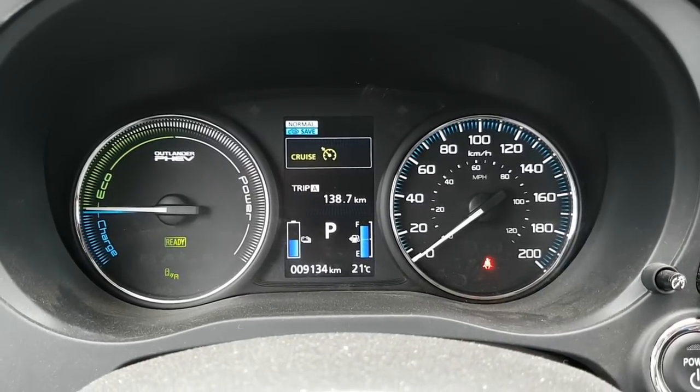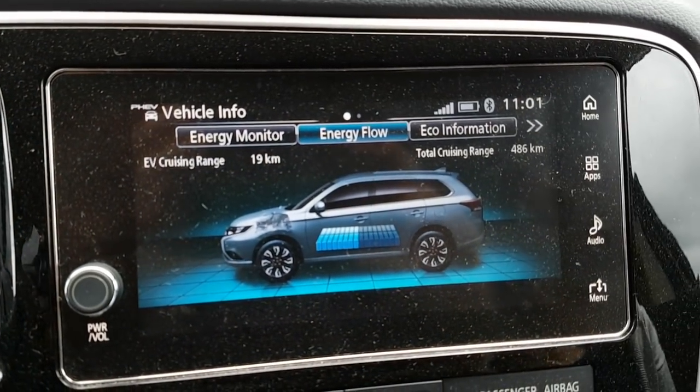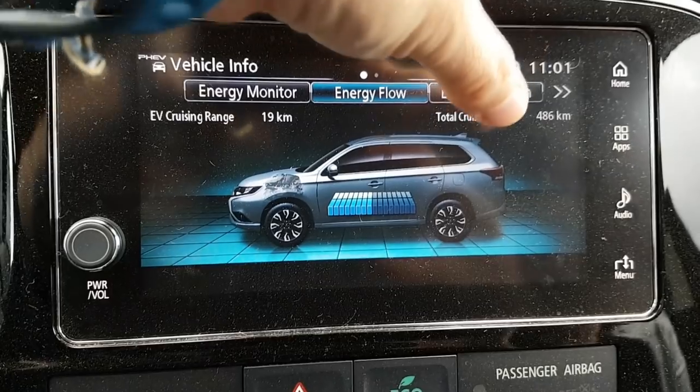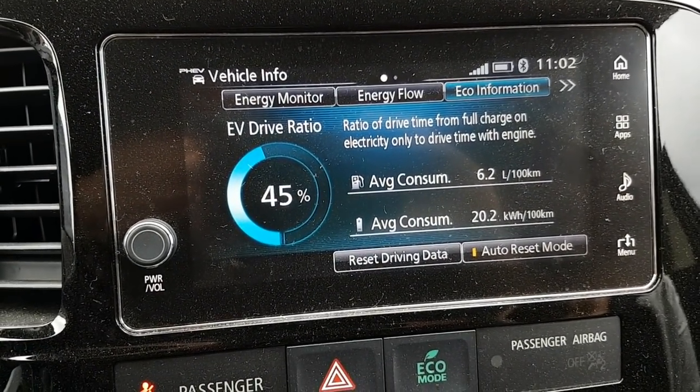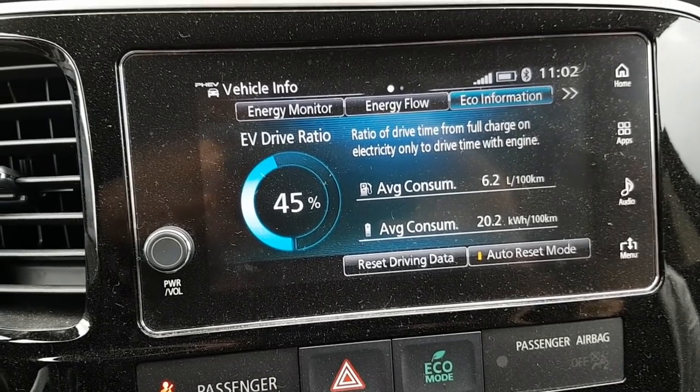We're halfway there — 138.7 kilometers. We still have the charge, 20 kilometers when I pushed Save. The eco information shows 6.2 liters per 100 kilometers, 45% driven on electric, and 20.2 kilowatt hours per 100 kilometers. I couldn't help it though — I drove six kilometers through town in electric mode. I just couldn't stand running the engine when I didn't have to. We're now down from 17 to 10 kilometers saved. On the way back we'll have an extra passenger and about 200 pounds of extra gear.